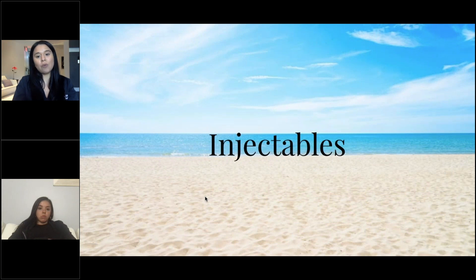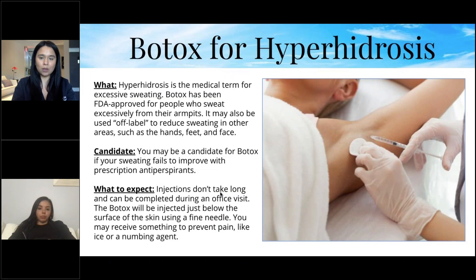Now for injectables. Botox for hyperhidrosis — the medical term for excessive sweating — has been FDA-approved for people who sweat excessively from their armpits, and may also be used off-label to reduce sweating in other areas such as hands, feet, and face. You may be a candidate if your sweating fails to improve with prescription antiperspirants.